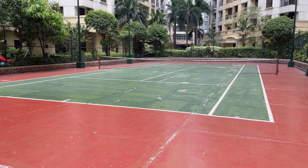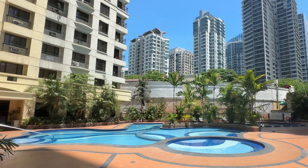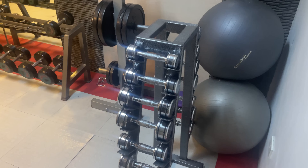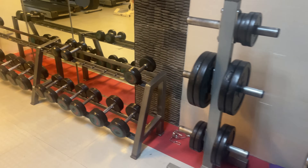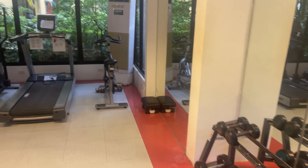It has a tennis court right in the center, and there's a large swimming pool suitable for kids and adults of all ages. To our surprise, the complex also came with a compact gym for a very basic workout, so it's a good option if you're feeling lazy, but not that lazy.